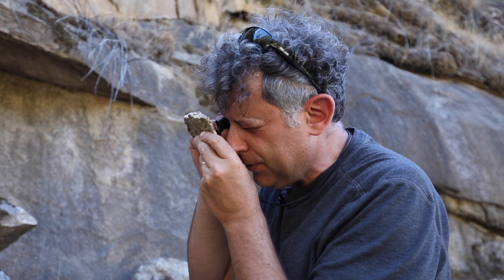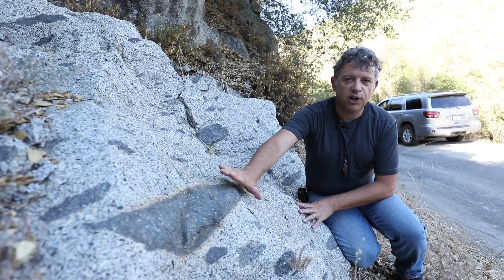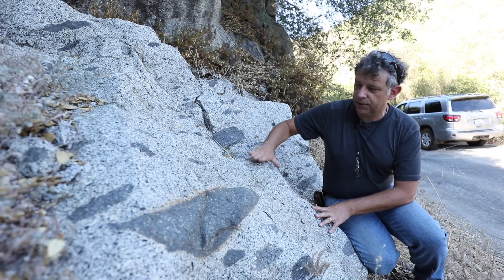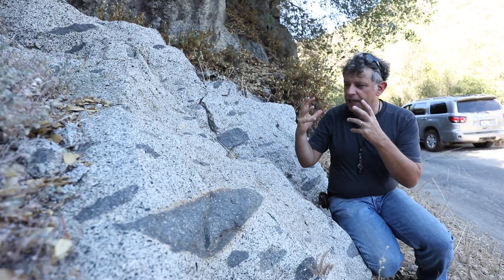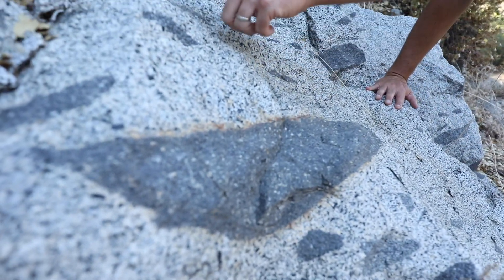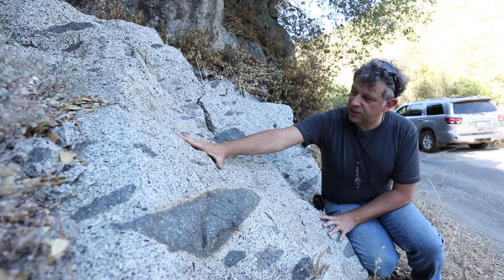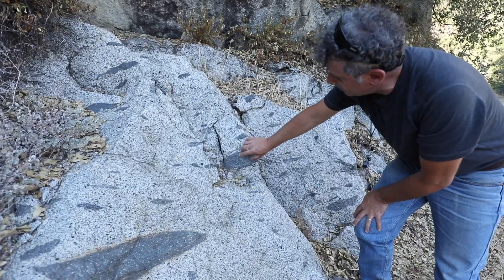We're pulled along the side of the road here. If you notice dark patches in some of the granites along the road, what you're seeing is an example of mingling of two magmas. These dark domains are what we call mafic, and the main granitic magma here is felsic.